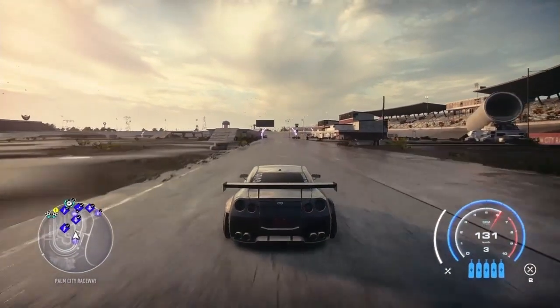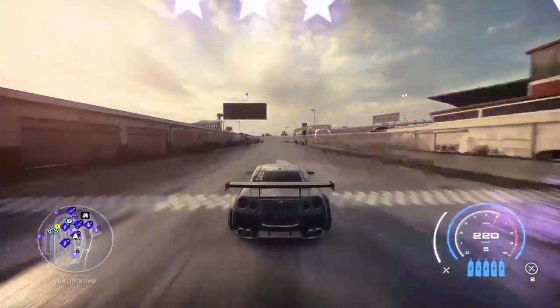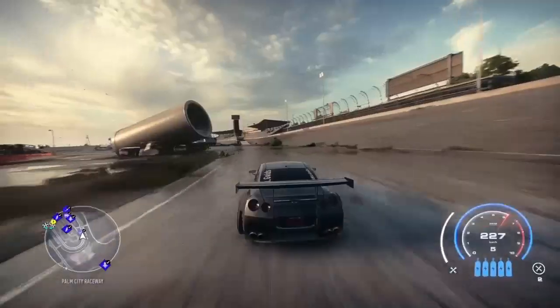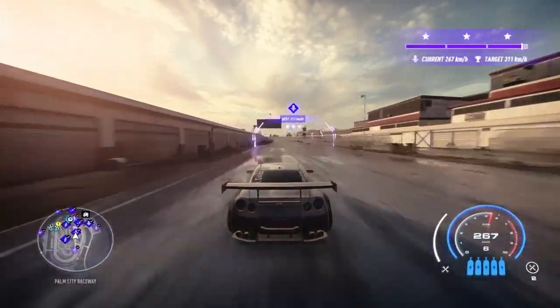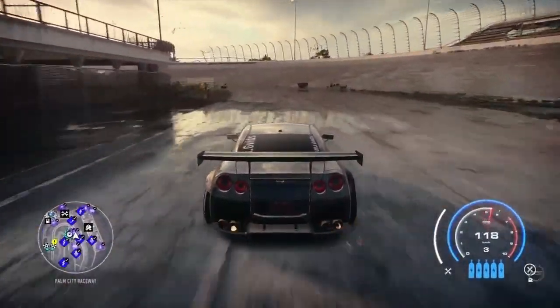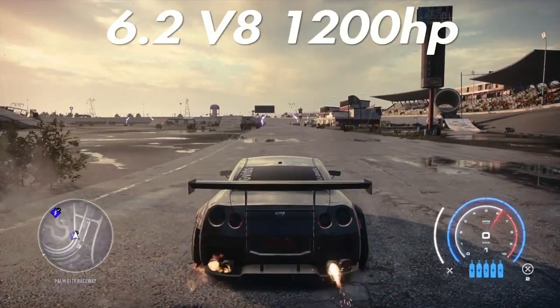Moving on to the 4.9 Flat 12 — very nice engine at 1166 horsepower. We're gonna get 223 kilometers down the first short run, and 276 down the long strip. Very nice run, I like that engine.